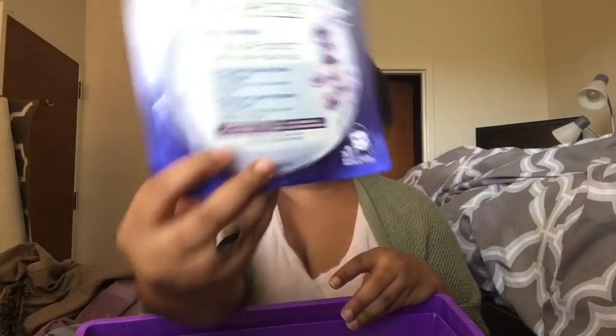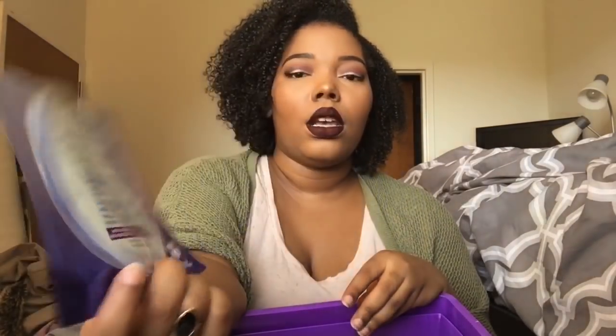Then I have a Garnier Skin Active Moisture Balm Sheet Mask, and this is the anti-fatigue one. This is really good — Garnier makes really awesome sheet masks. I used this in the evening and then continued with the rest of my skincare. I used this basically in place of my serum, and when I woke up my skin looked awesome. If you are looking for an inexpensive sheet mask, I think I got this for $2.50. Not bad at all, so I would highly suggest these.